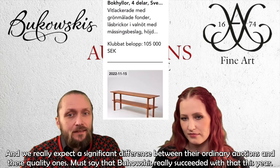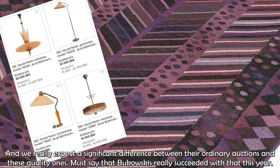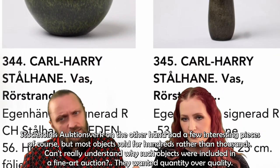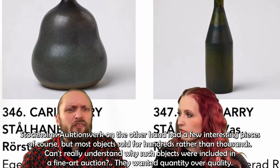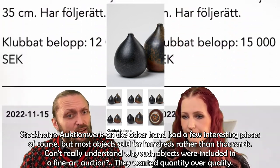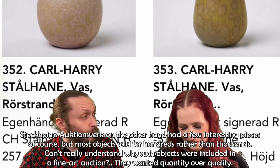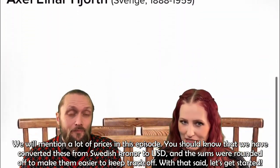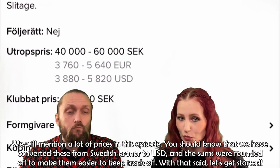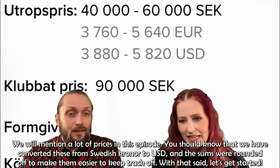Bukovskys really succeeded this year. Stockholms Auktionsverk on the other hand had a few interesting pieces, but most objects actually sold for hundreds rather than thousands. I can't really understand why such objects were included in a fine art auction — they wanted quantity over quality. You should know that we have converted prices from Swedish kronor to U.S. dollars, and the sums were rounded off to make them easier to keep track of. With that said, let's get started.